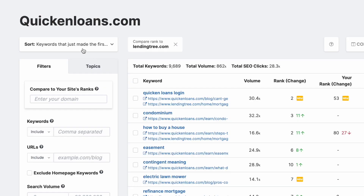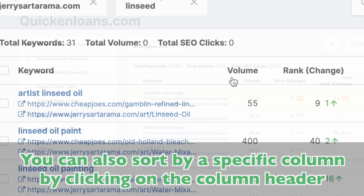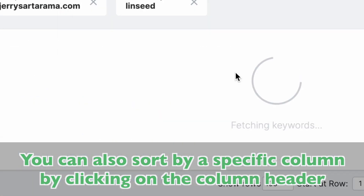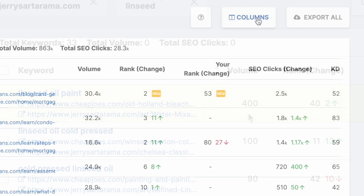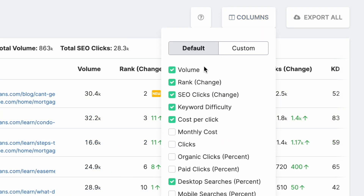Quick note: the pre-made sorts are powerful, but you can also sort by a specific column manually by clicking on the column header. You can also add columns to this chart by clicking on the Columns button and checking or unchecking whatever advanced metric you're looking for.